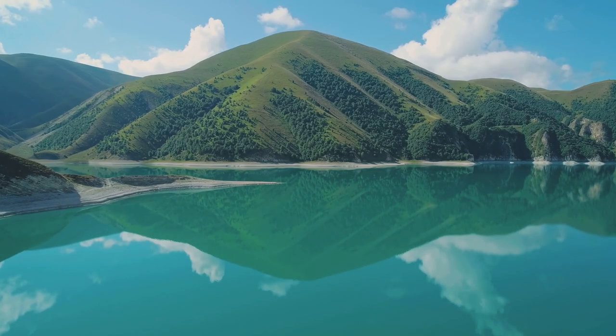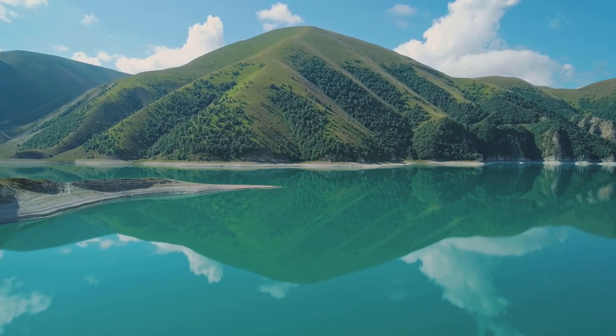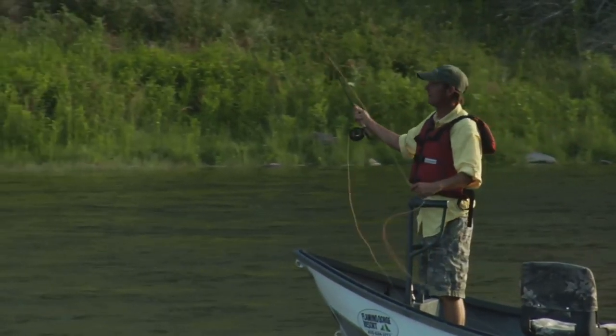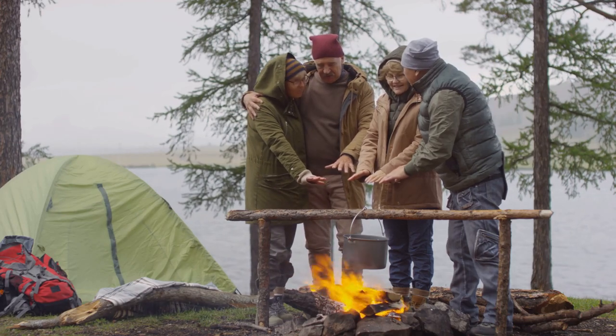So there you have it, folks — we've journeyed across South Dakota, explored its hidden watery treasures, and shared some hard-earned wisdom along the way. Remember, fishing isn't just about the catch. It's about the challenge, the connection with nature, and the stories you bring back with you. Thanks for watching.